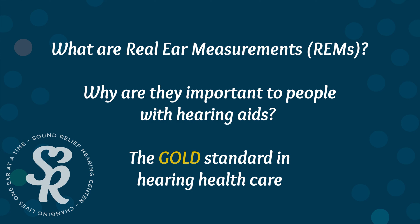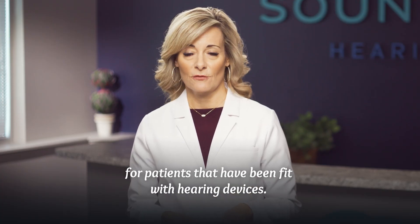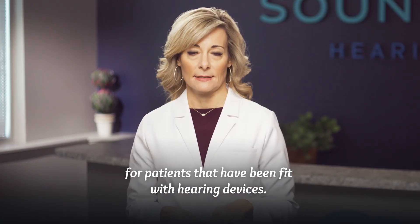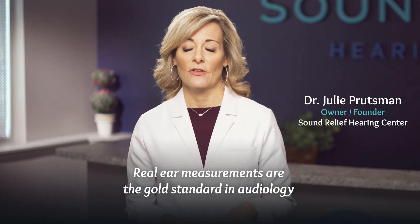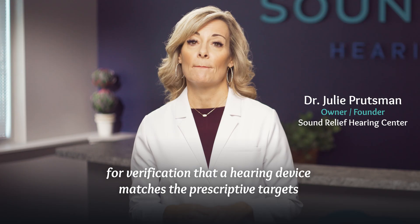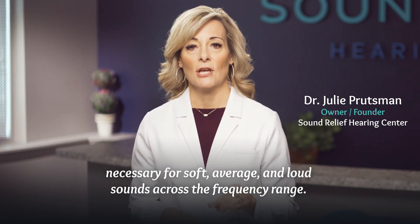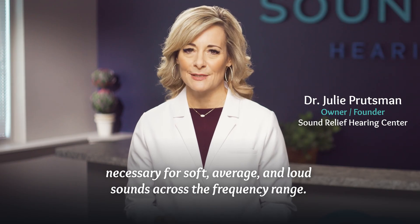What are real ear measurements and why are they important to people with hearing aids? Real ear measurement is a conformity evaluation for patients that have been fit with hearing devices. Real ear measurements are the gold standard in audiology for verification that a hearing device matches the prescriptive targets necessary for soft, average, and loud sounds across the frequency range.